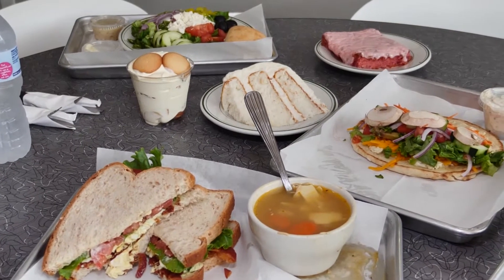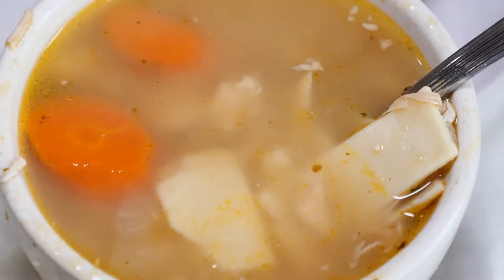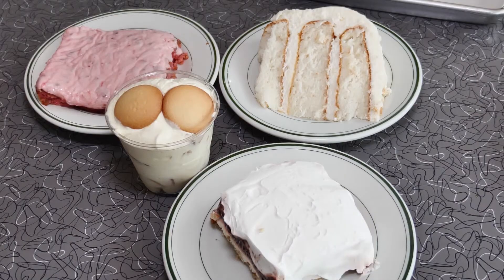We have salads, a soup every day that's different, whole sandwiches, hot sandwiches, and we make our own desserts, so they're fresh every day.